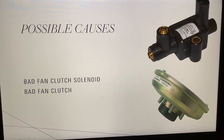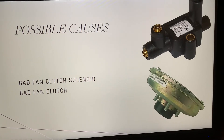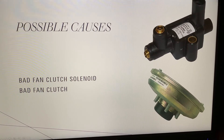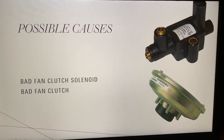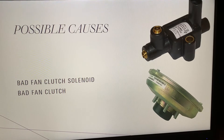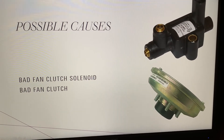The main things that cause your fan to stay on: you could have a bad fan clutch solenoid, or you have a bad fan clutch altogether. A bad clutch solenoid is much better than a bad fan clutch because the solenoid is very easy to replace and you can do it by yourself.